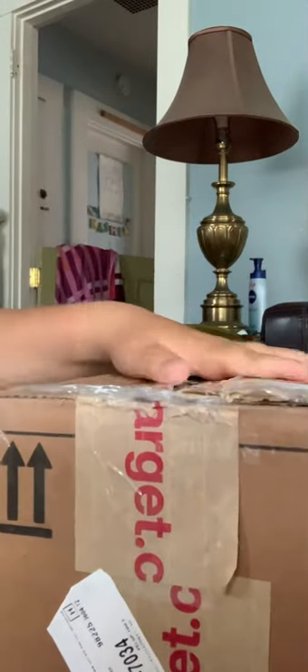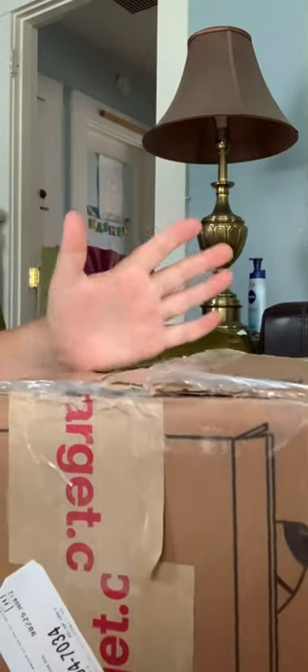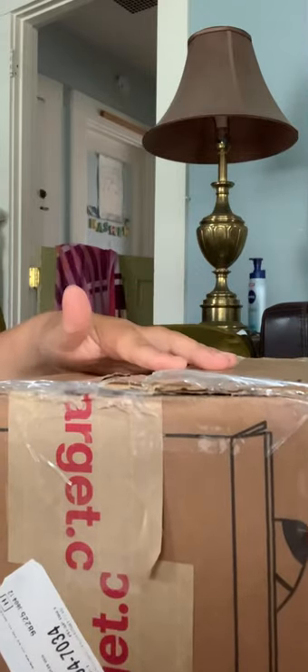Hello everyone, Kaynish Lake here, and today I have some attached link that we're going to be opening. Let's get into it.